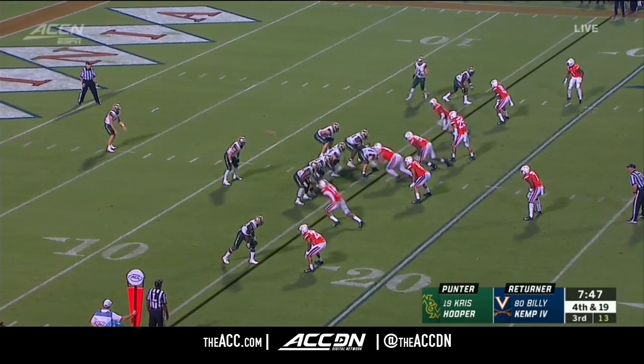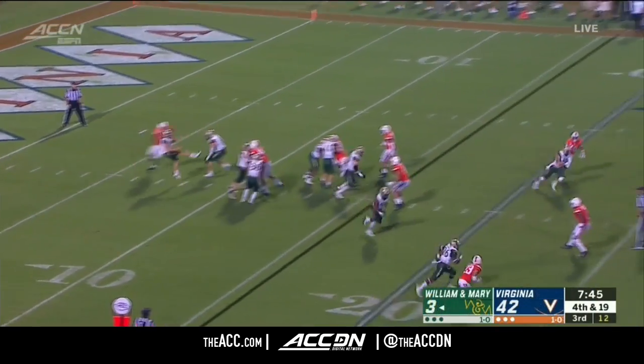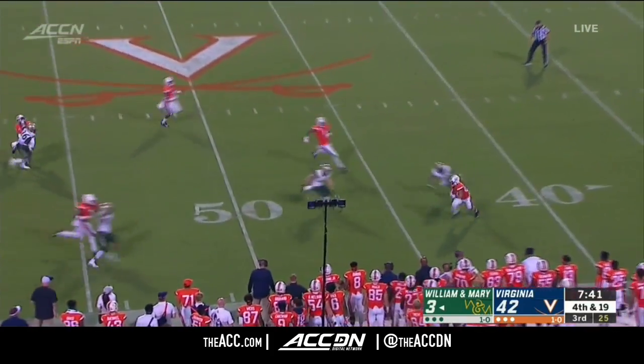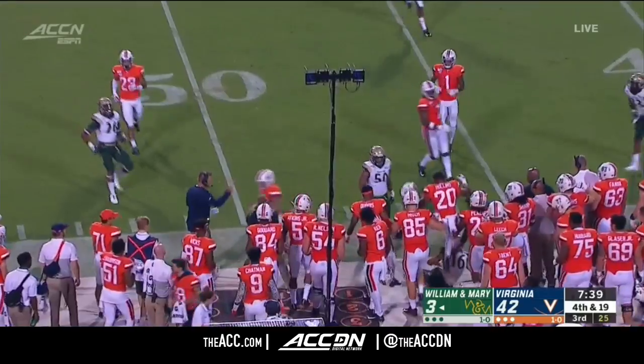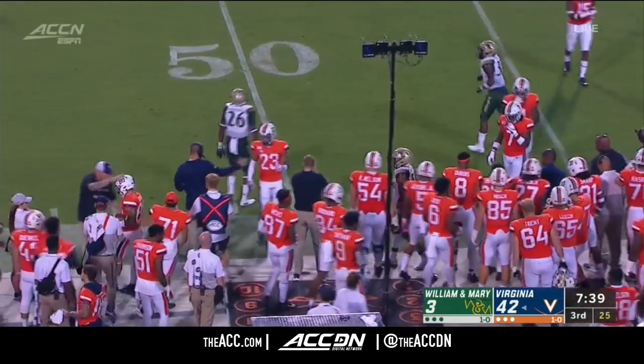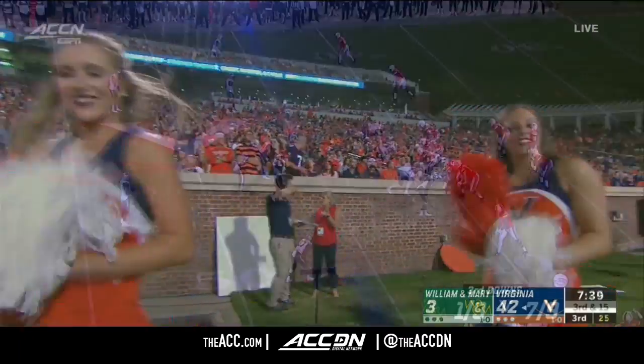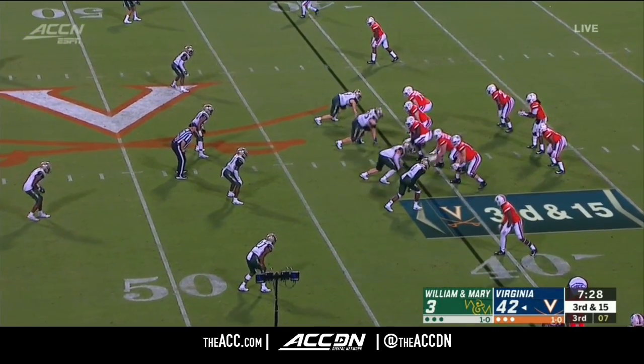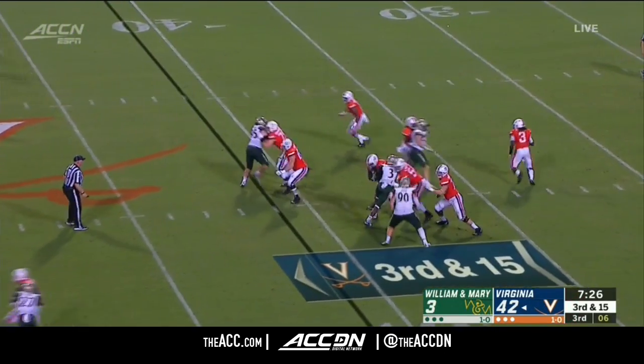Waits near midfield. Directional kick near the 40 — Kemp out of bounds after a 43-yard punt. Especially considering you're nearly up by 40 points. If you're Bronco Mendenhall, you just want to see your offense come back out here and get in the rhythm.